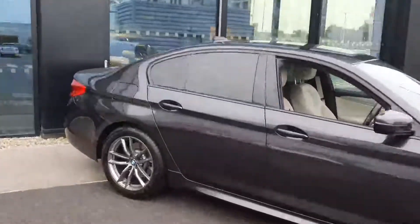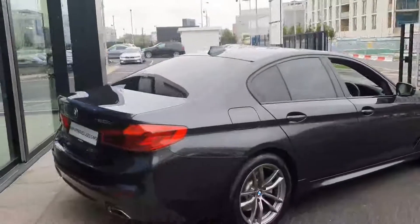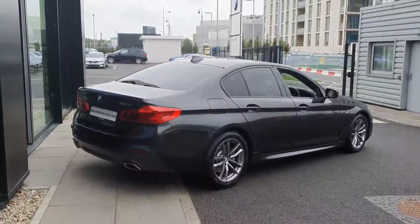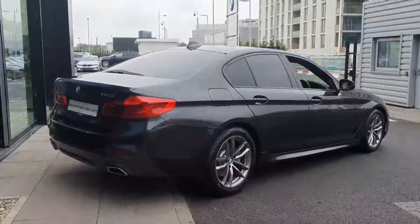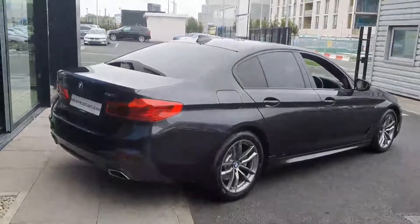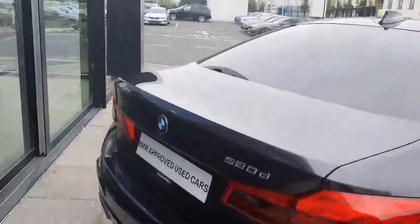Moving around to the side, you've got gloss black trim surrounding the windows as well as privacy glass in the rear, just giving the car that stealthy and very cool look. Moving around to the rear you have rear parking sensors as well as your deeper M Sport rear bumper and full LED tail lights — a very nice looking car indeed.